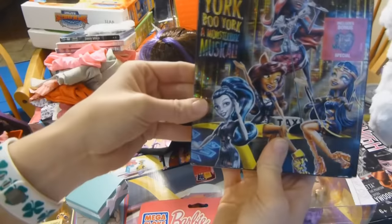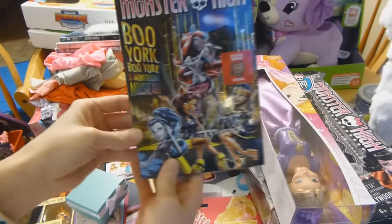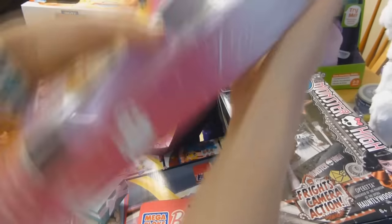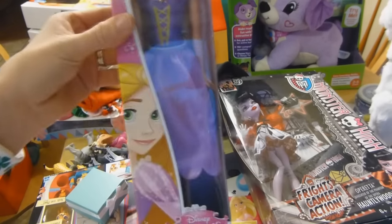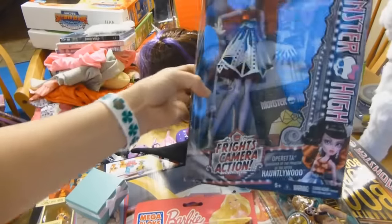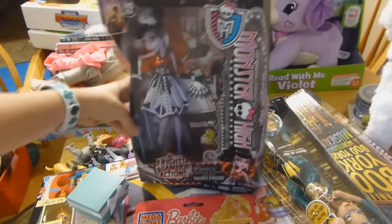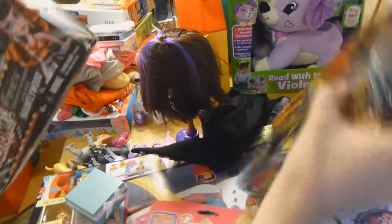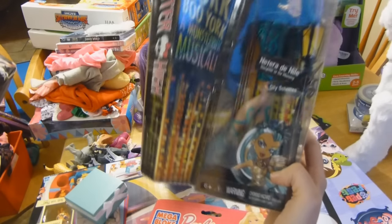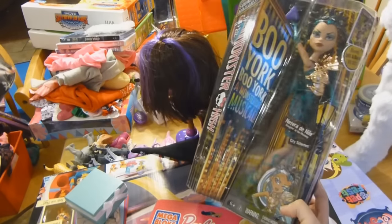Haley also got the Boo York, Boo York Monsterific Musical DVD. She got a Rapunzel Barbie doll. And two more Monster High girls — this is Operetta, and this one is Nefera de Nile from the musical movie.